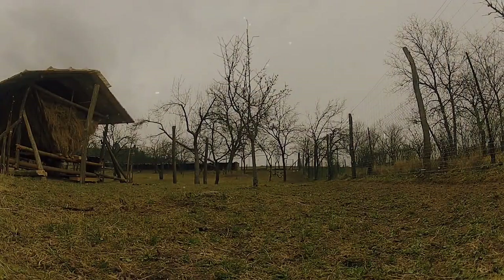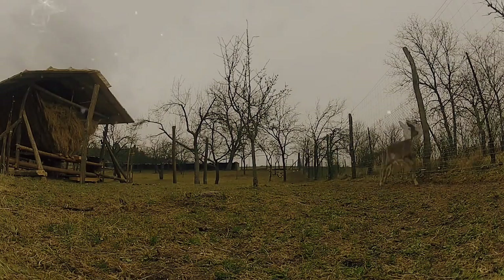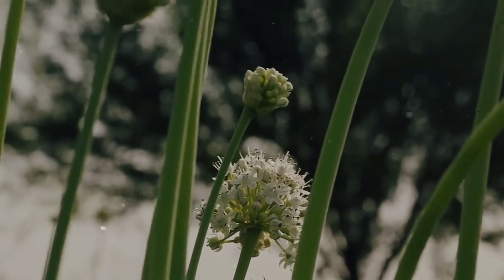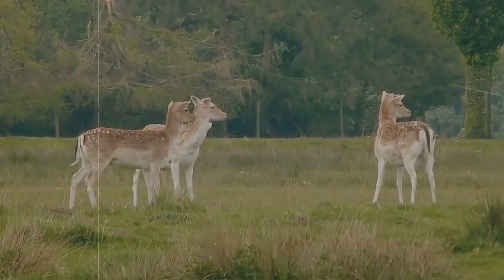During the mating season, which occurs roughly between September and November — with October being the peak — Fallow Deer can be found together in large herds of mixed sexes. However, after this time, the large groups tend to disperse, with males forming bachelor groups of around five individuals and females sticking with groups of other females and fawns.